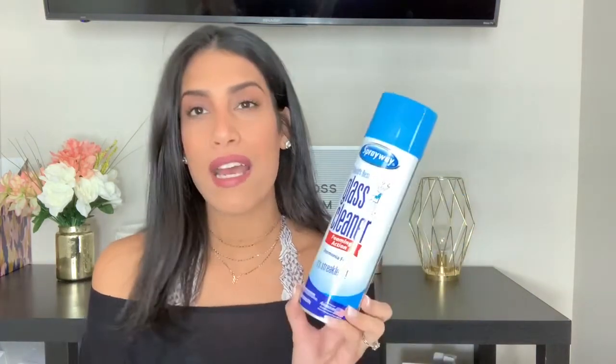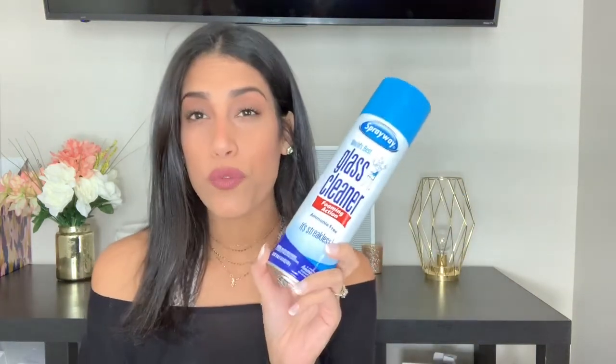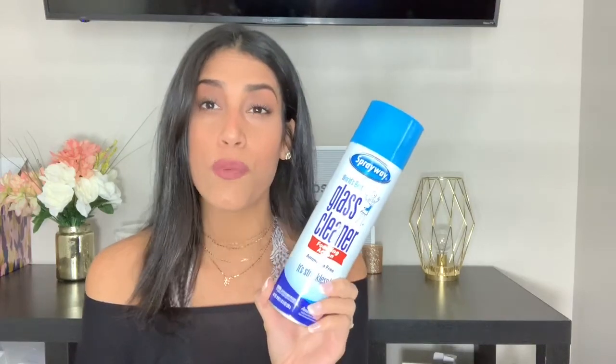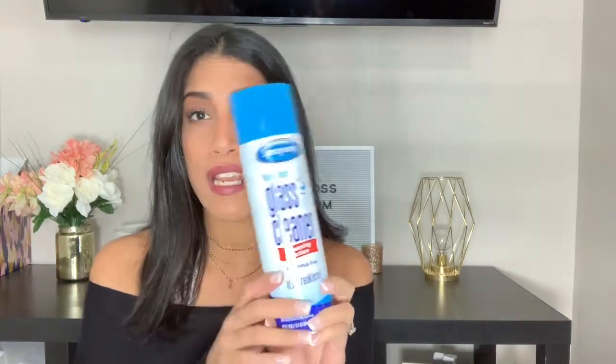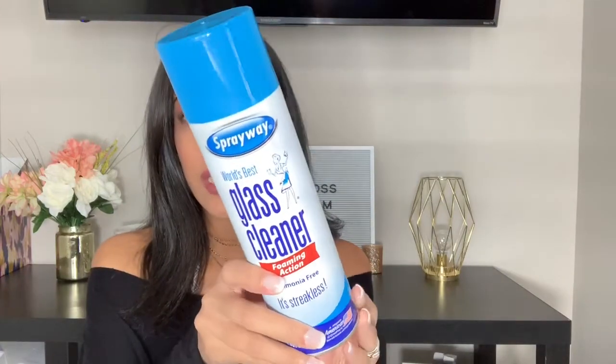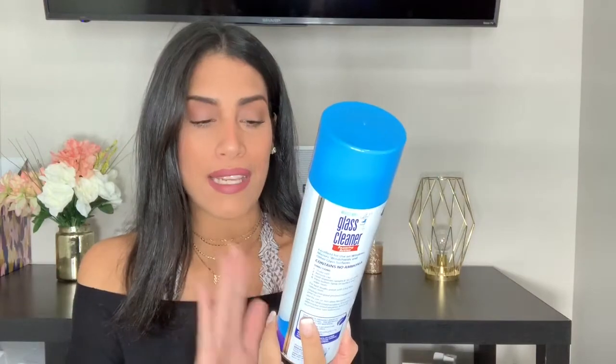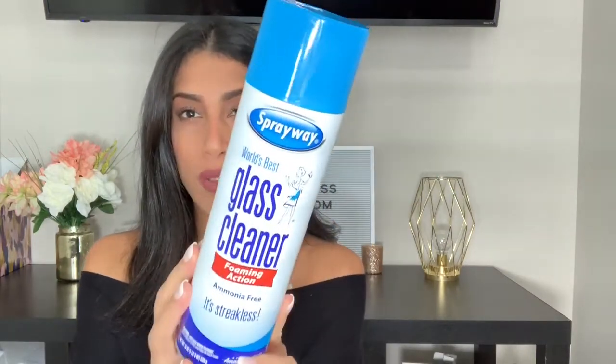The next product is by Spray Away — it's a foaming glass cleaner. It works really well on windows and mirrors; it doesn't leave any streaks and makes everything look super shiny and clean. I've been using this for years — it's my go-to glass cleaner. I do use other glass cleaners occasionally, but I always lean towards this one the most.